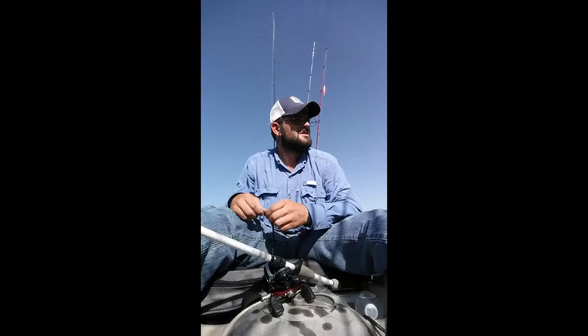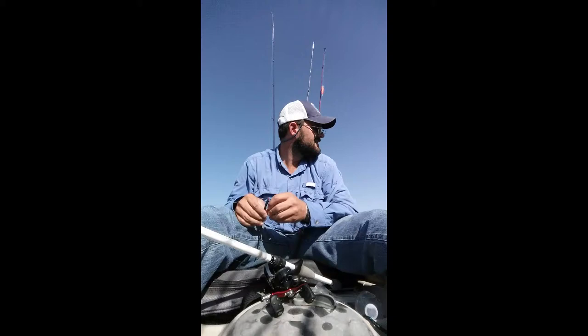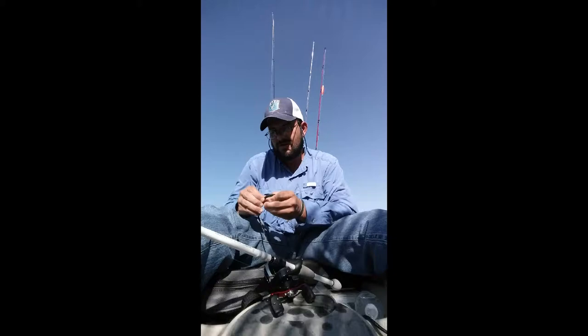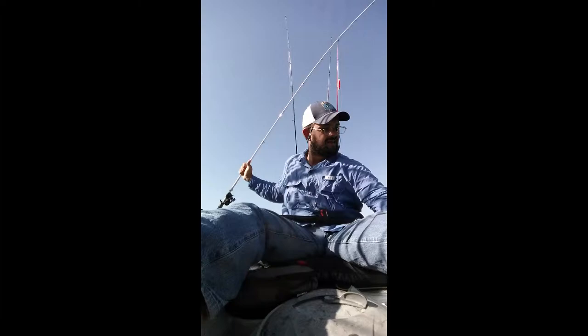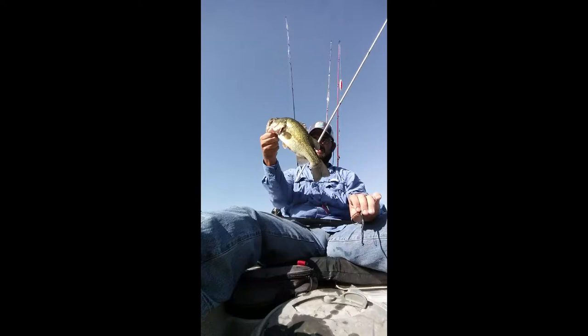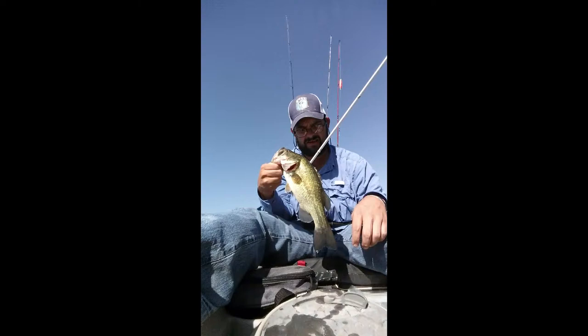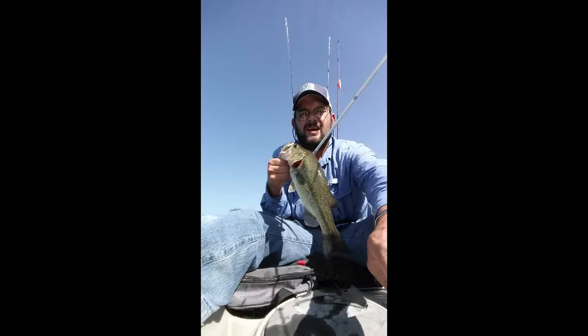Got one more left to catch on the VMC Swinging Rugby Jig Head, but I don't know if I'm going to get it — the wind is blowing me along quite a bit. I might try to get one more bigger one. Another one! I got another one — this is a nice size one right here, fellas. Got this one on the Bass Attack worm. This is a good size one. All I got left is that VMC Rugby Swinging Jig Head, but I doubt I'm going to be able to fish it — this wind keeps blowing me around everywhere. I was lucky to get this one.